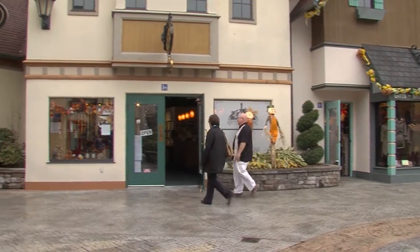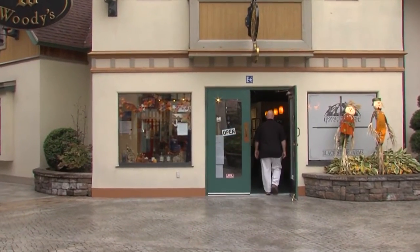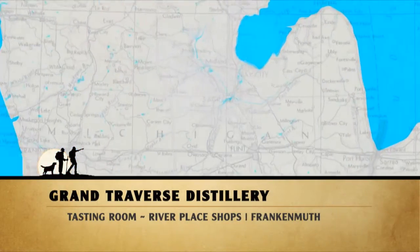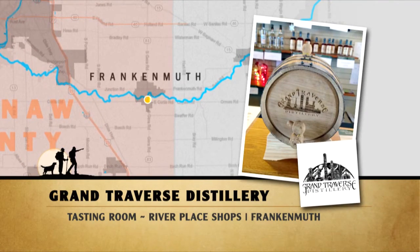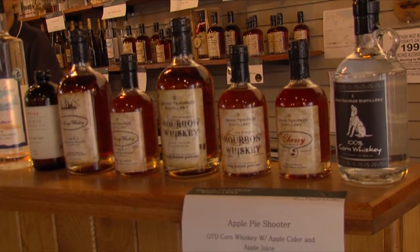We are in such good spirits here in Frankenmuth as we head to the Grand Traverse Distillery where ultra-premium spirits are served. Found in building B6 of the River Place Shops in Frankenmuth is Michigan's premier micro distillery. Their ultra-premium spirits are handcrafted in small batches using local ingredients from Michigan's 45th parallel, taking the pure and clean crystal clear glacial waters of Michigan and distilling them with local ingredients. Grand Traverse Distillery produces award-winning spirits.